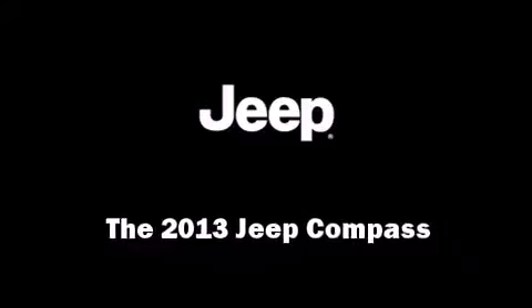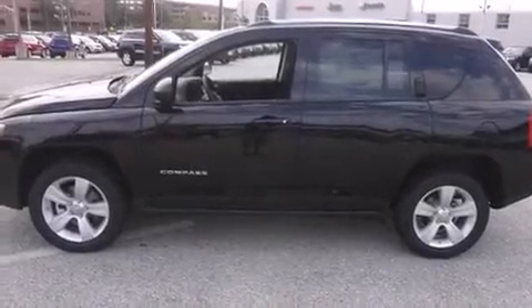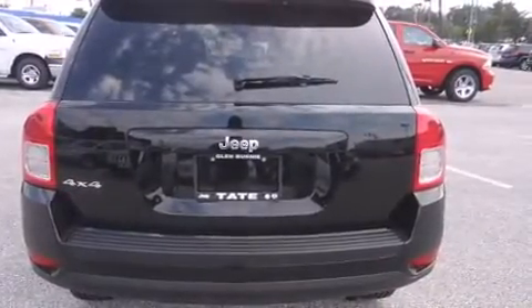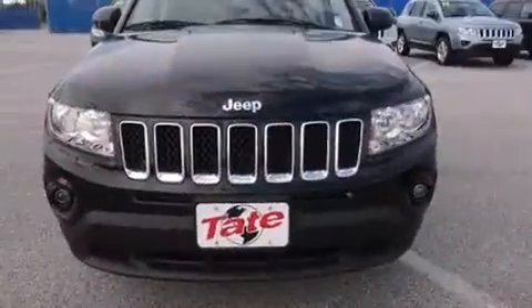The 2013 Jeep Compass. Under the hood, you'll find a four-cylinder engine with more than 170 horsepower, providing a smooth and predictable driving experience.